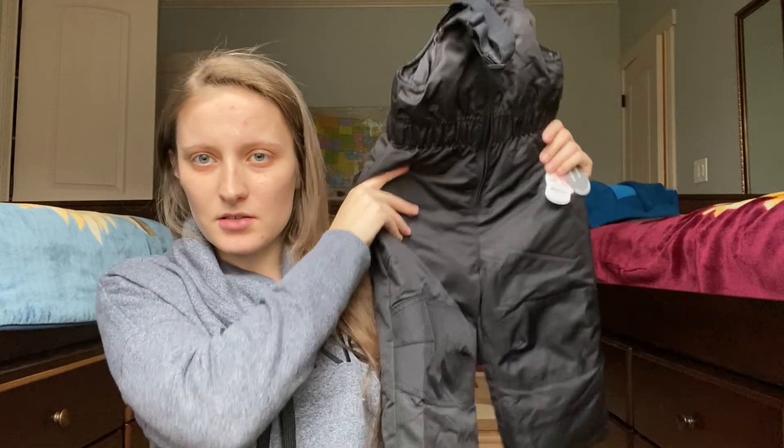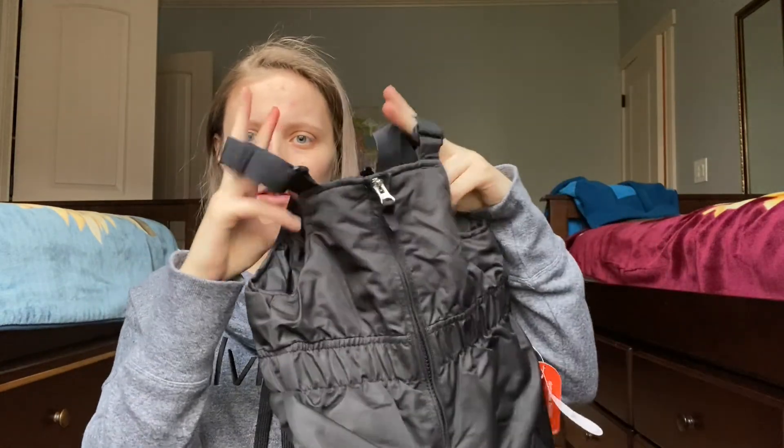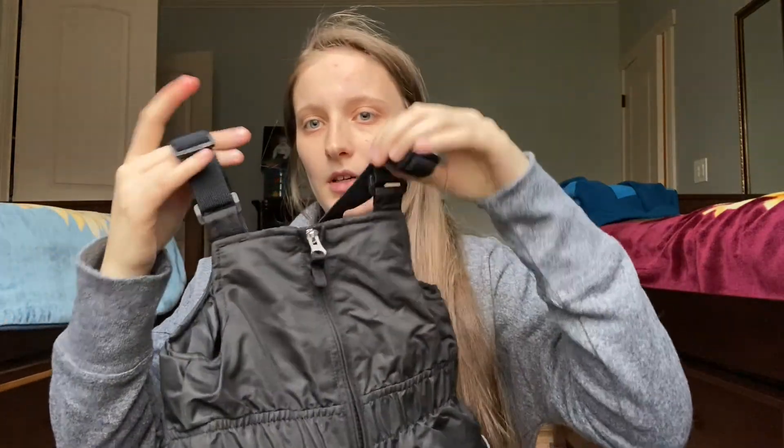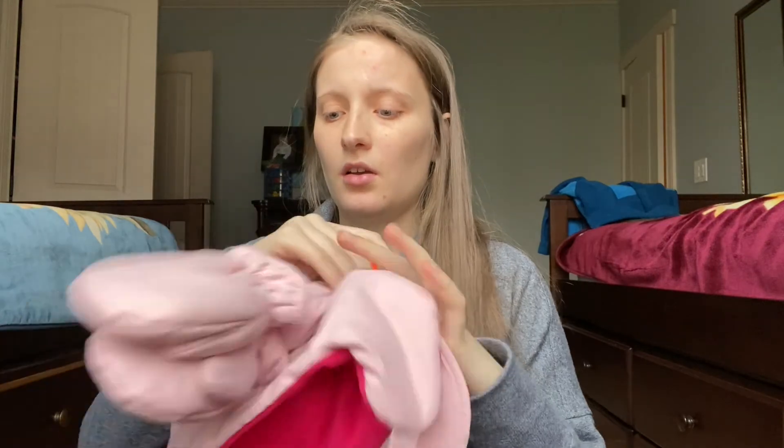I'll show you guys what I got. I got her some snow pants — this goes over a hoodie because the top is not closed. I got this in size 2T, hopefully it fits her. I also got her some hats and gloves. The whole point is she doesn't have any gloves. I got her two kinds: ones without fingers and ones with fingers, so we'll see which one she likes more.